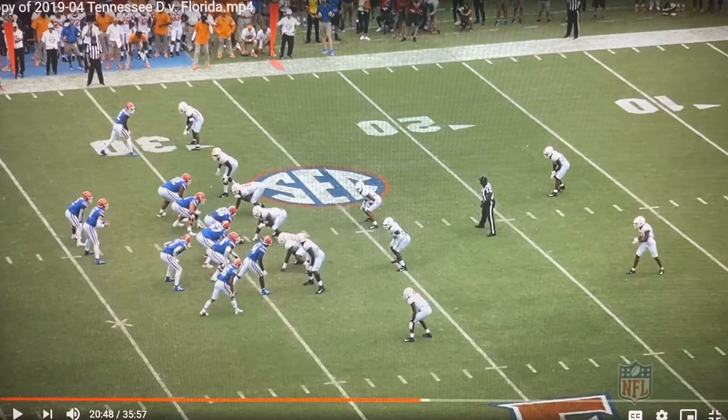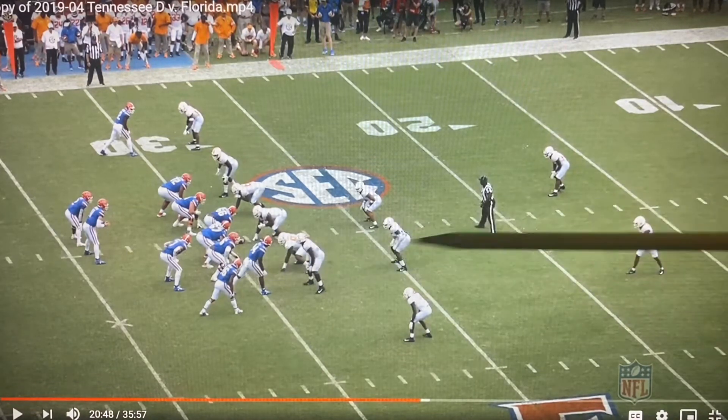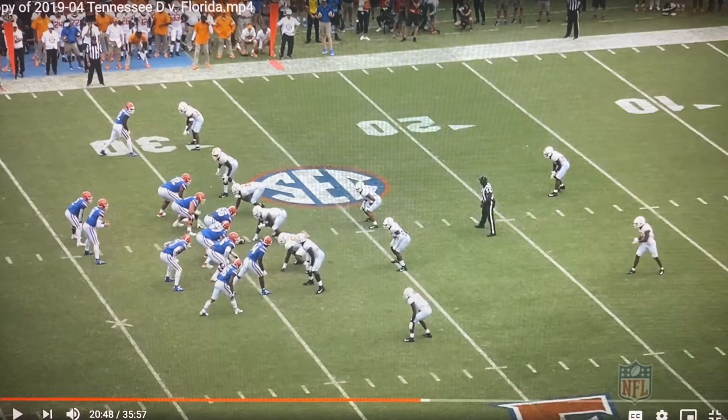Florida quarterback Kyle Trask does a great job of reading safety. He's a pretty good example of this game against Tennessee, his first collegiate start back in 2019. Florida is going to run a version of the Mills concept, and what that means is a dig and a post from the same side of the formation.